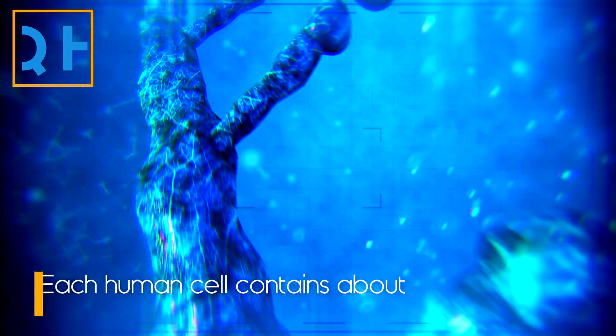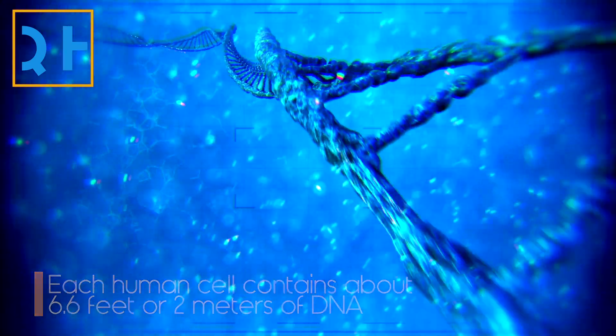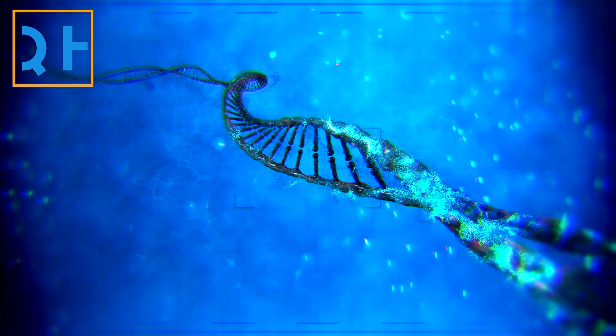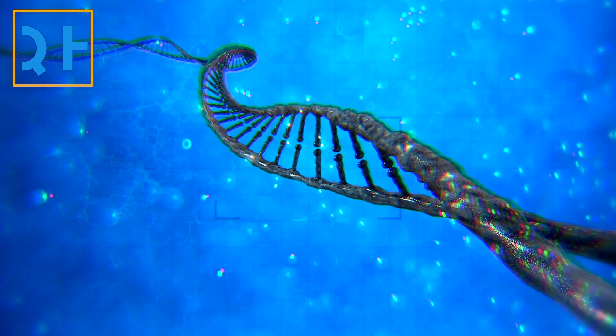Human cells contain about 6.6 feet of DNA. Considering human cells are really tiny, DNA has to be really good at supercoiling — bending and folding itself to tightly pack inside cells. But until recently, technology wasn't good enough for scientists to clearly see what the DNA structure looked like as it supercoiled.